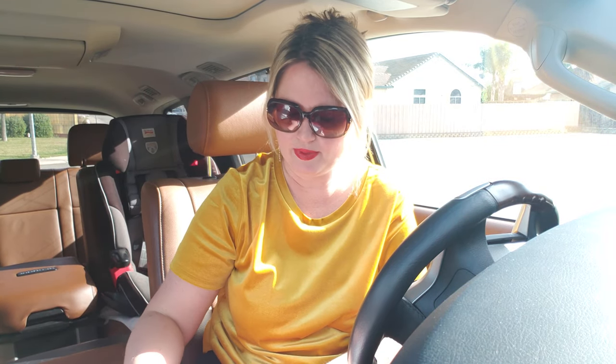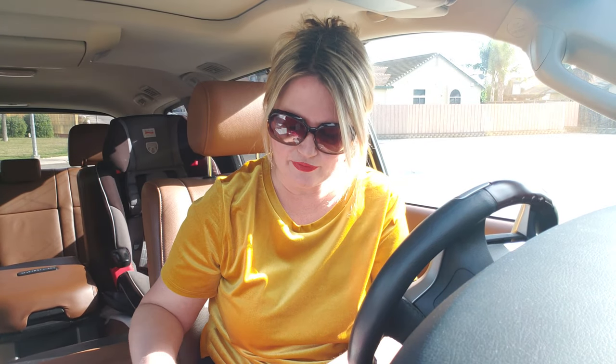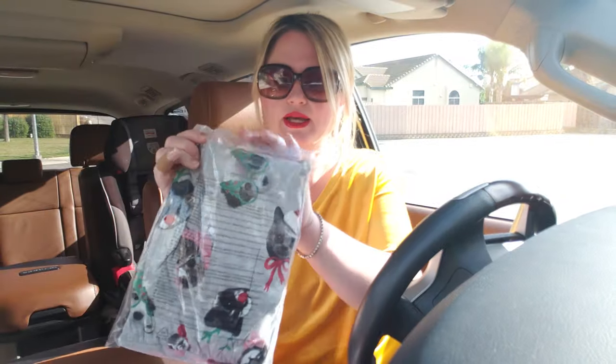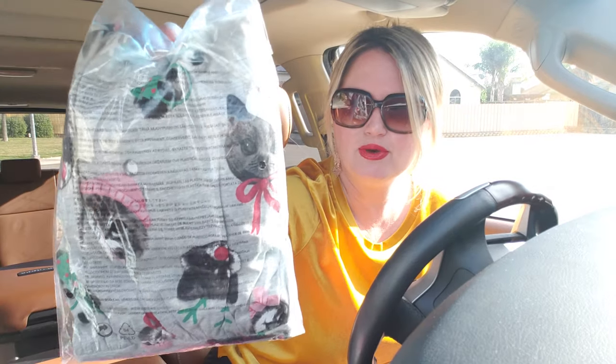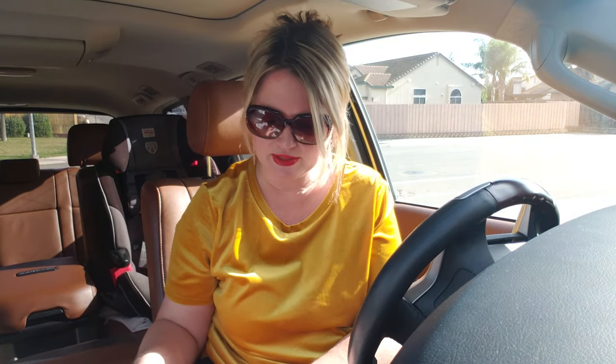So here's the H&M bag. It came just like this today. They didn't put it in a box or anything like that, just a cute little plastic bag. Let me open it up. So what I did is I ordered — I forgot I'd ordered this — I ordered Christmas dresses for my girls for Christmas. It has cats and dogs in Christmas outfits. Isn't that so cute? Let me open it up so you guys can see.